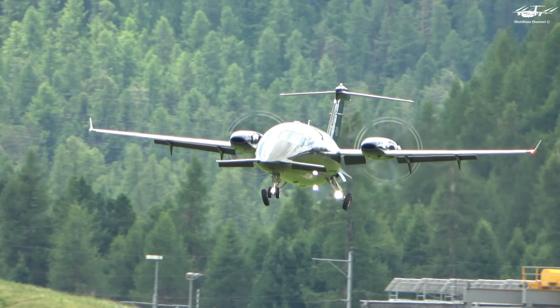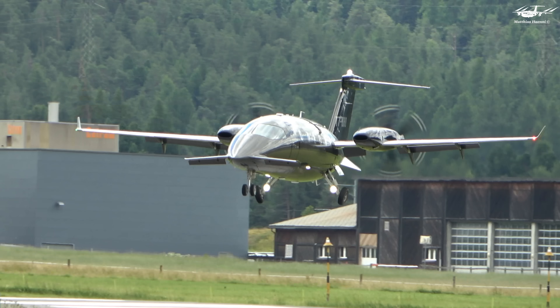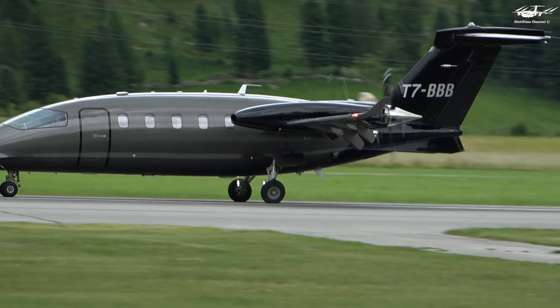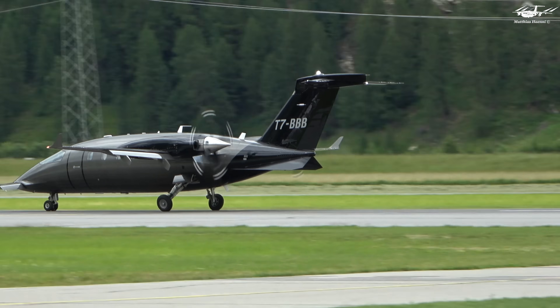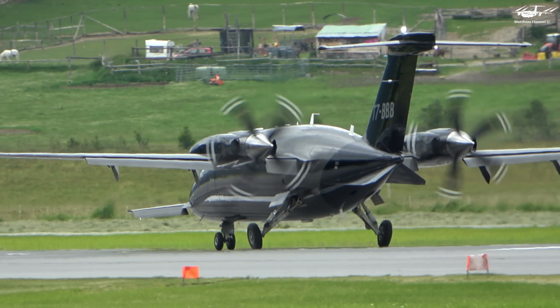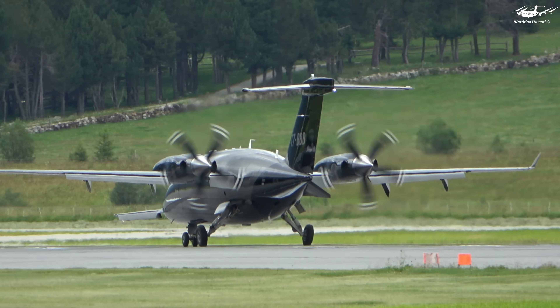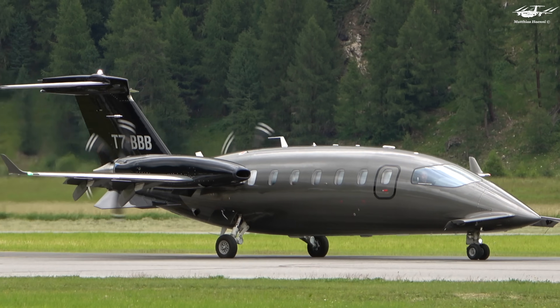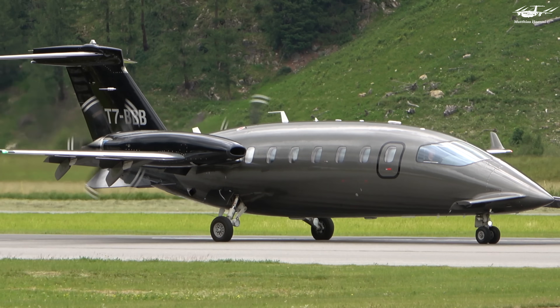Furthermore, the P180 Avanti has a spacious cabin that can accommodate up to nine passengers, with comfortable seating and ample legroom. The seats are also adjustable, allowing passengers to find their preferred seating position. Additionally, the cabin is designed with soundproofing materials to ensure a quiet and peaceful flight experience.